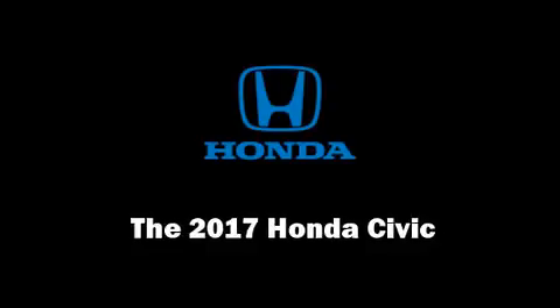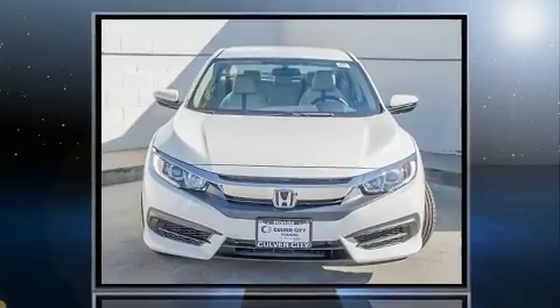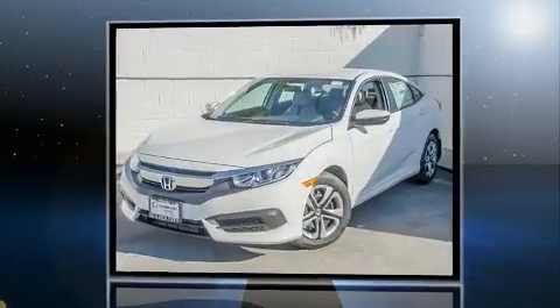Discerning drivers will appreciate the 2017 Honda Civic. This four-door, five-passenger sedan offers the features and options for which you've been searching.